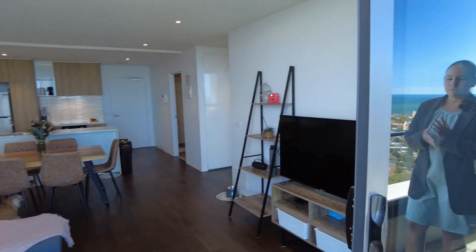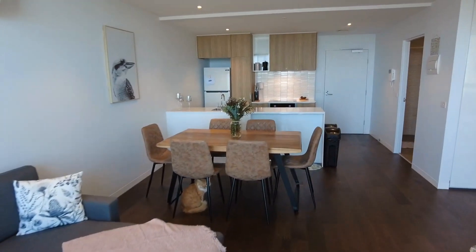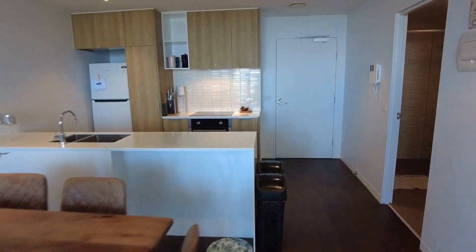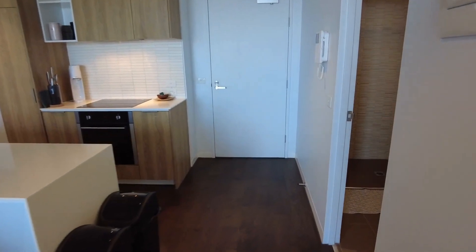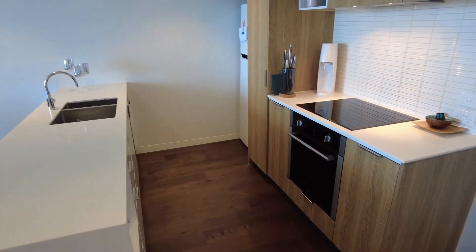Coming into your open plan living and dining room, this is a beautiful big space fitted with a three-seater couch as well as a six-seater dining table. This room is also equipped with split system heating and cooling.